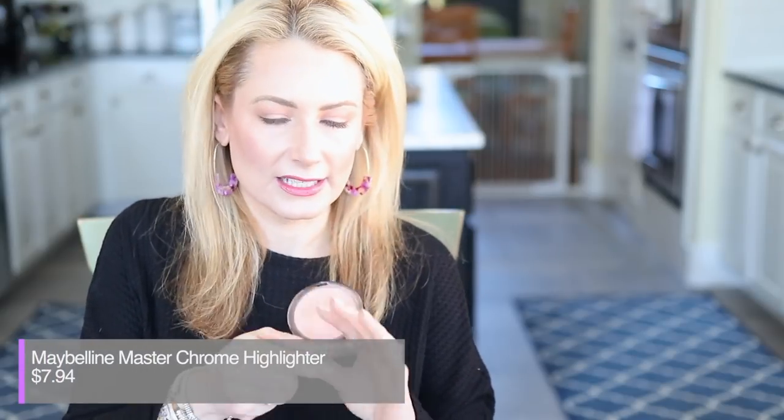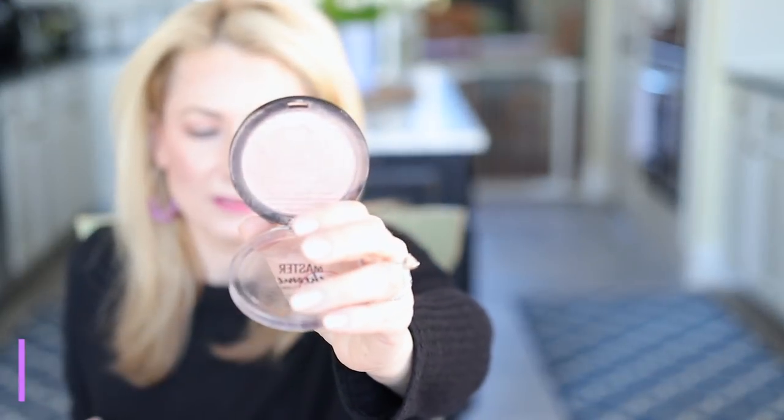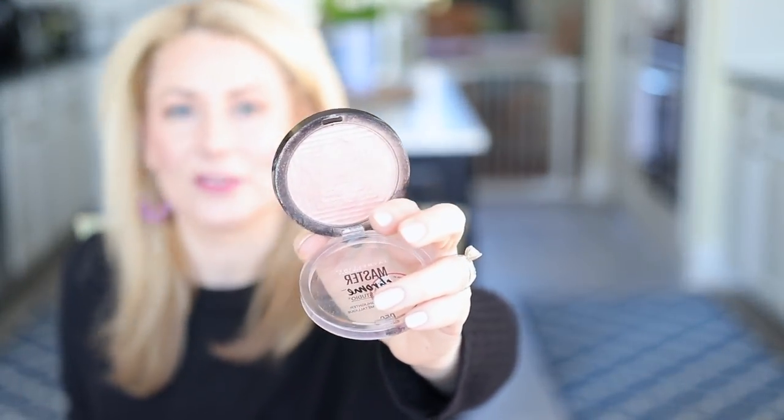Moving along — the Makeup Revolution Skin Kiss in the shade Peach, I absolutely liked it but cannot remember why I stopped wearing it. Doesn't matter, because they discontinued it. What I currently love that is very similar is the Maybelline Master Chrome Metallic Highlighter in Rose Gold. My camera doesn't like it but I am wearing it right now — look at that shine, it's beautiful. A lot easier to find than the Makeup Revolution one too.